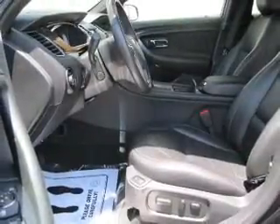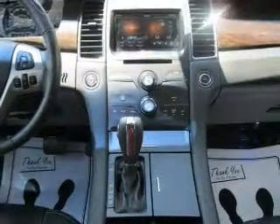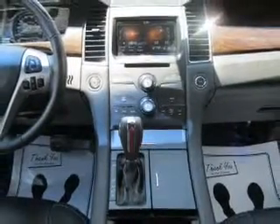Heated seats offer comfort in cold weather. He's always hot and she's always cold — solve this problem while driving with dual temperature controls. And memory settings are one of many features.